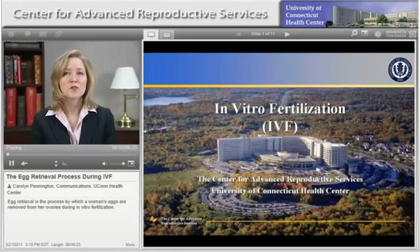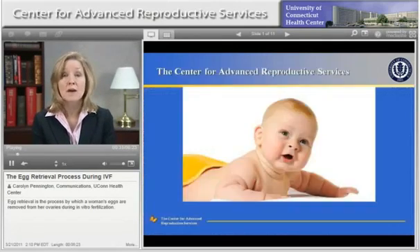Welcome to the Center for Advanced Reproductive Services at the University of Connecticut Health Center. This video focuses on the process of egg retrieval during in vitro fertilization. At the Center for Advanced Reproductive Services, our sole focus is in providing the highest standard of individualized clinical care to people experiencing infertility in an environment that is caring, sensitive, responsive, and knowledgeable. We understand the emotional and health care needs of infertile couples, and we focus on what they want most — a baby.